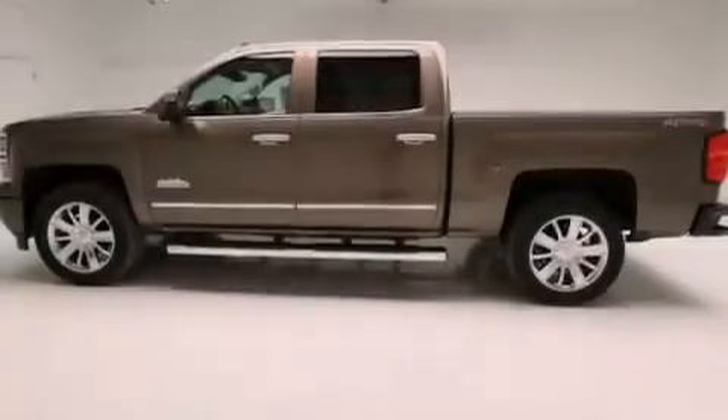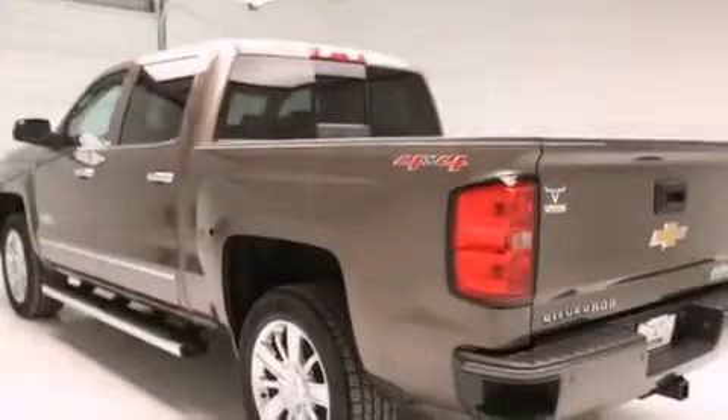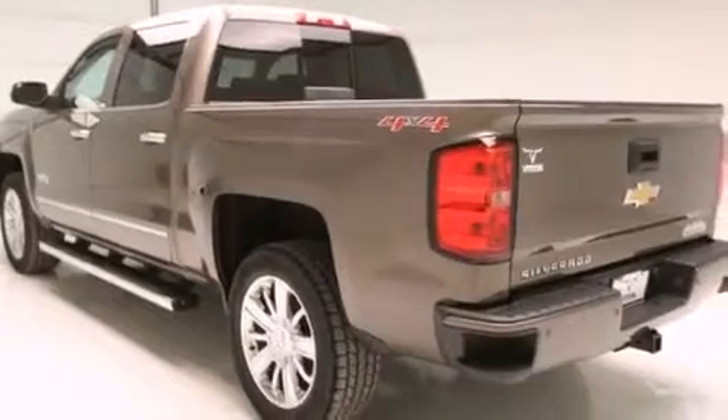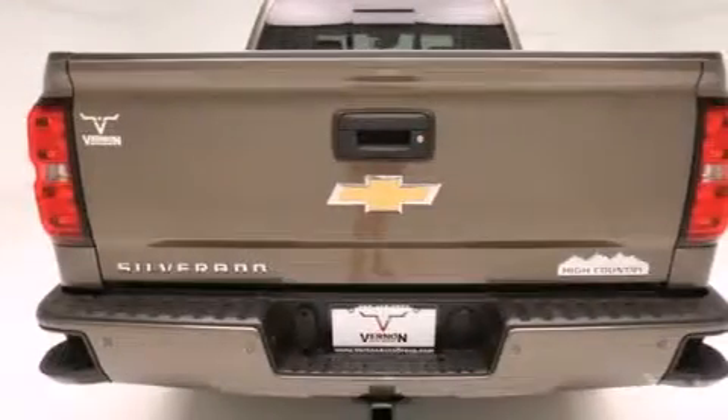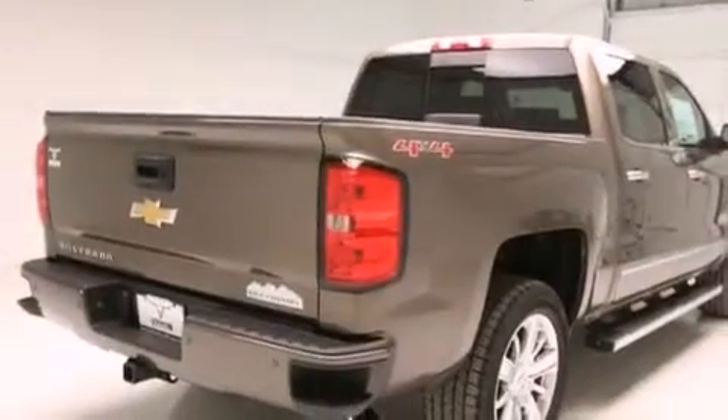Its top features and packages include the premium package, a sunroof, traction control and stability control systems, hill start assist, and a tire pressure monitoring system.